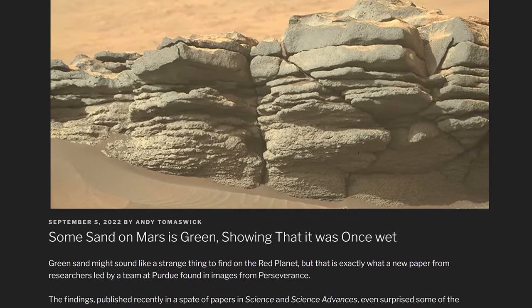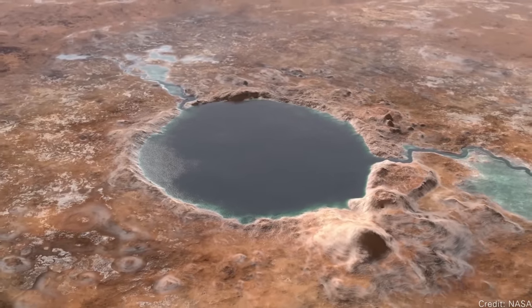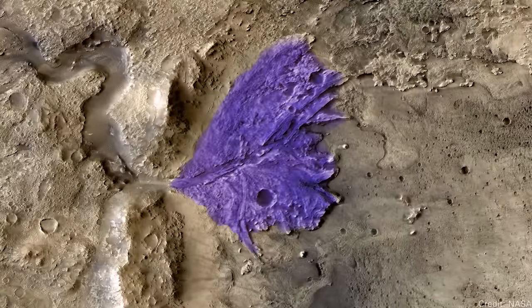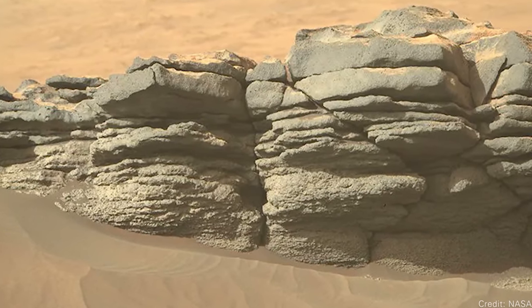Green sand on Mars. When NASA chose the landing site for the Perseverance rover, they picked Jezero crater because it's one of the places on Mars that most clearly had water for long periods of time. It was an impact crater that filled up with water, and you can see rivers leading in and out of the crater. When Perseverance arrived, it found sedimentary rocks at the bottom of the crater — evidence of long-standing water. But on the edges of the crater, it found examples of volcanism, and one specific kind of rock tells a really interesting story.